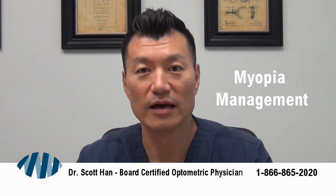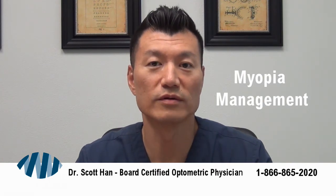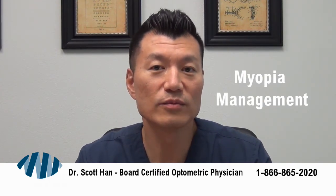Along with nearsightedness comes lots of other problems — not just that you have trouble seeing far away in the distance, but the more nearsighted you become, the more likelihood you could develop retinal problems like retinal tears and retinal detachments. The more nearsightedness you have, the more chance of having premature cataracts or development of glaucoma. So the more that we can do to help slow down nearsightedness and myopia, the better the actual long-term health of the eye.